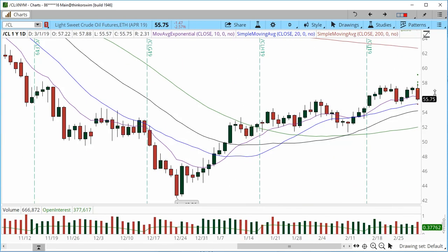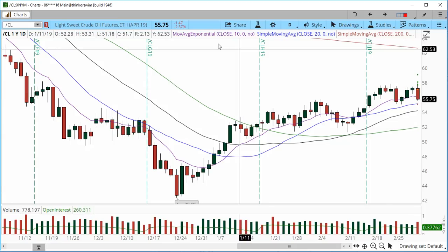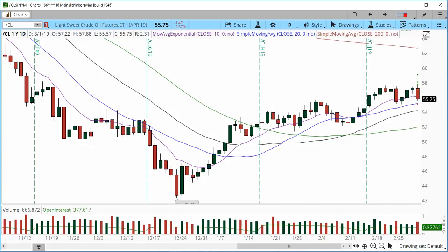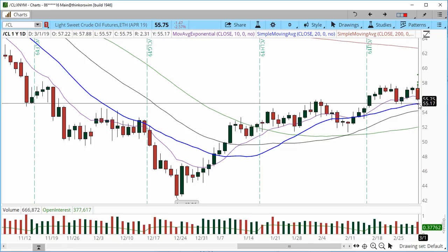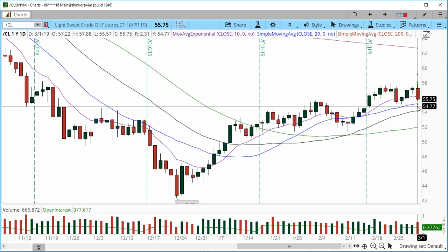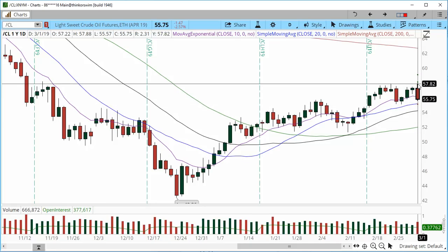On the daily chart, I think we're developing a range of $55 all the way to $58. Let's see how $55 reacts — if we get a pullback into $55, that may be a buy area with a tight stop of about 30 cents, and we can look for a rotation higher back into the prior high at $57.80.